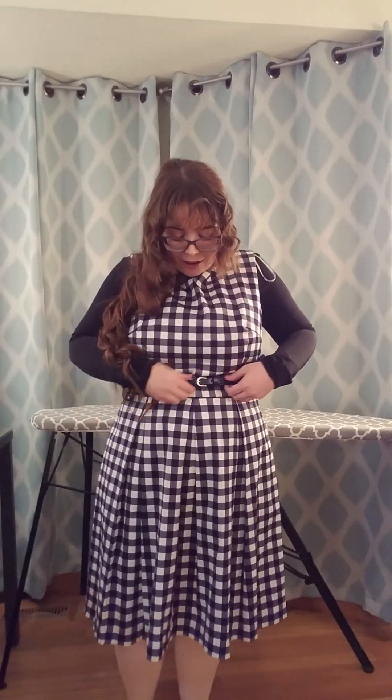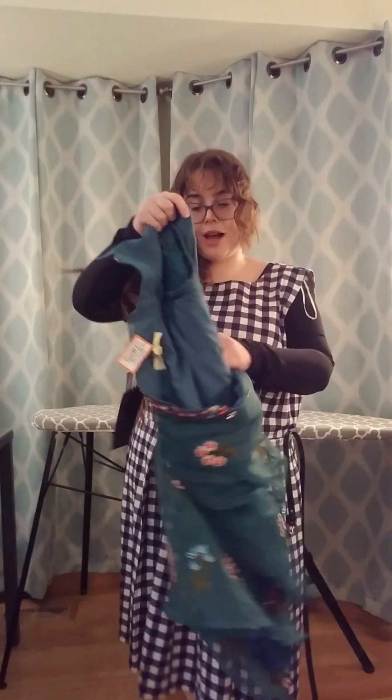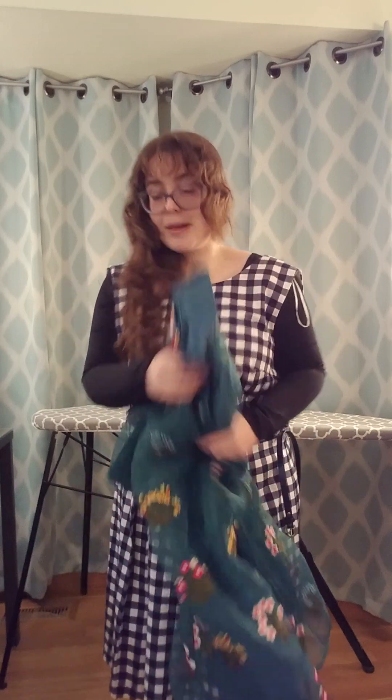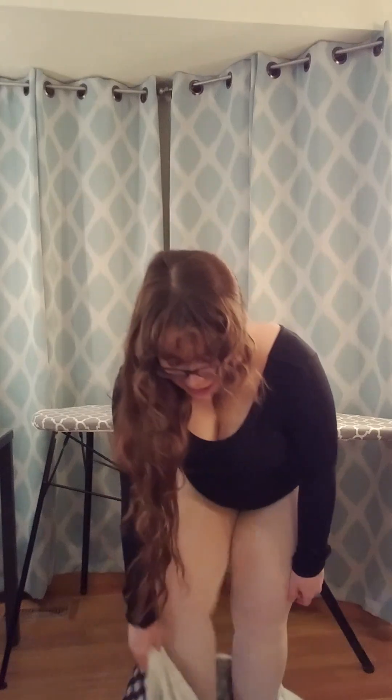And I think that's basically all of the brand new stuff that I got at the thrift store — other than there was this dress too, but this one really didn't fit me, so I'm just going to use it for fabric. Thank you for watching this try-on type video, and I really hope you have a lovely day. Bye.